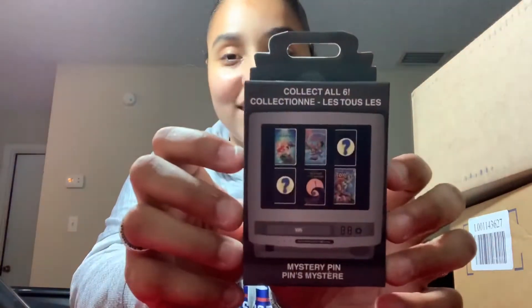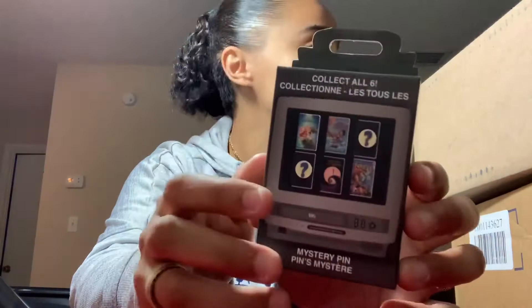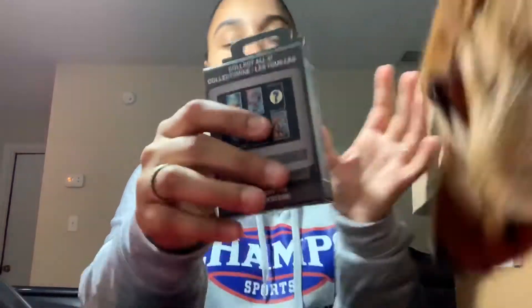I might keep going until I get Lilo and Stitch. My fiancé over there might want Nightmare Before Christmas. And my papa — what does my papa want?